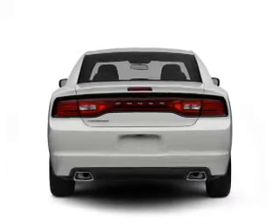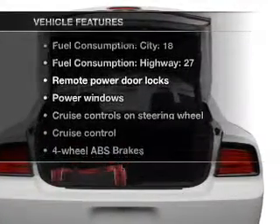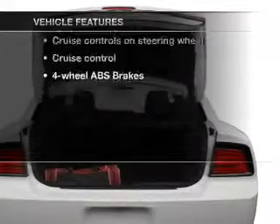Brake safely with the anti-lock braking system. Memory settings are just one of the extras. And with these notable features, you won't want to miss out on the opportunity to own this amazing ride.